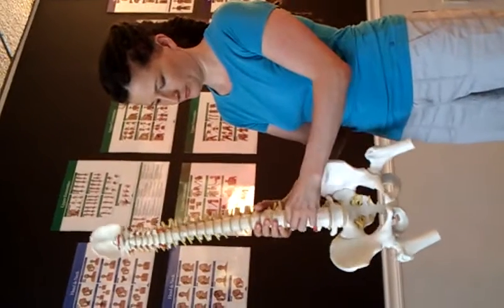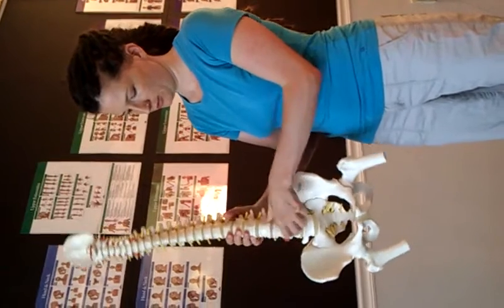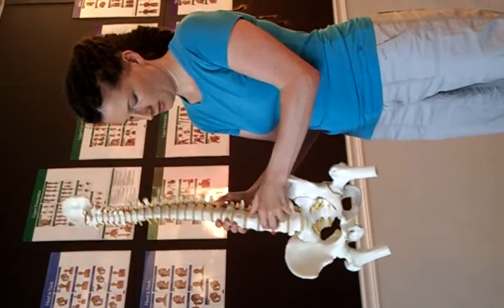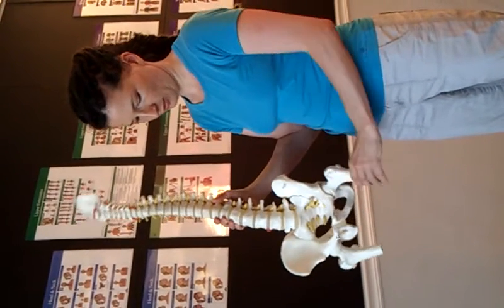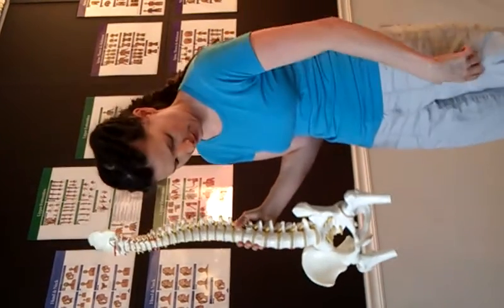The psoas attaches to the front of your spine, on the front of the vertebra. From there, it comes out of your hip and goes to the top part of your femur — that's the big bone in your thigh.